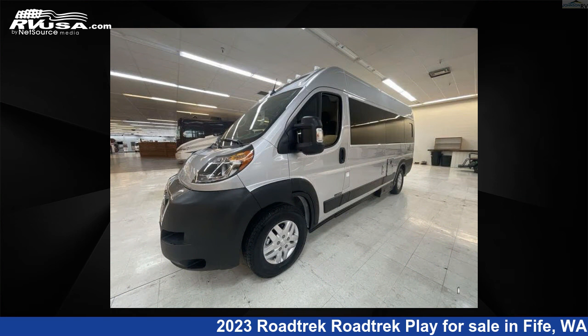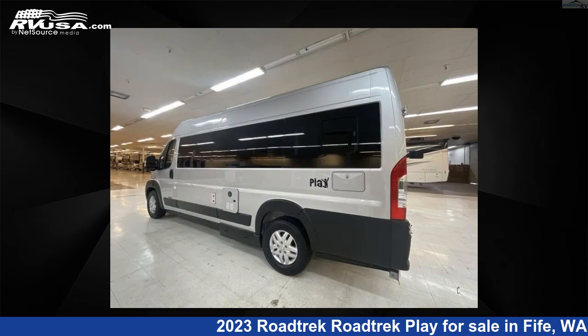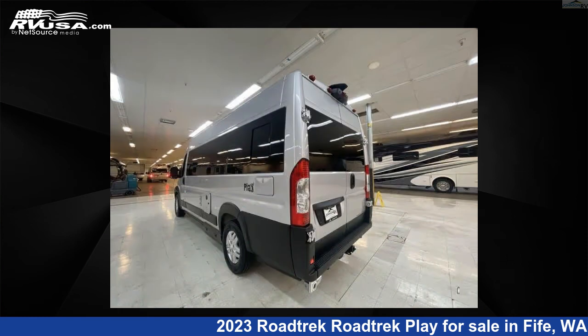This 2023 Roadtrek Play is built on a Ram Promaster 3500 extended van chassis. For more information and pricing on this unit, and to see all units available for sale by Johnson RV Fife, visit rvusa.com.